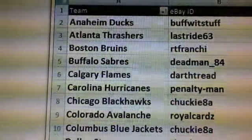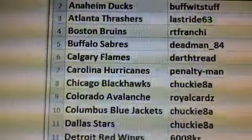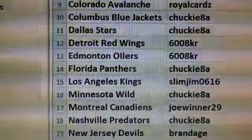Here is the list of the people that are in the break with their eBay ID right next to the team they bought. Here we go.